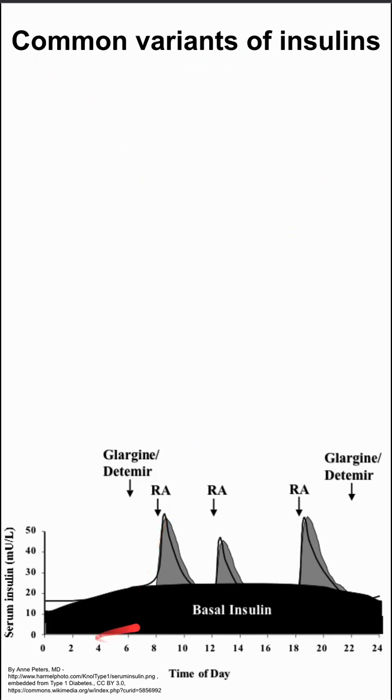These are common variants of insulins. Sometimes when people take insulin, they'll take a basal dose that lasts throughout the entire day, and then take other doses that are short-acting and help with each individual meal. So we'll talk about both of those types of insulin.